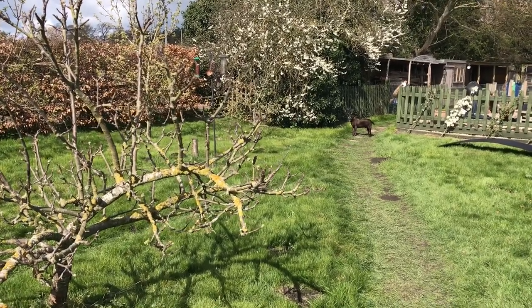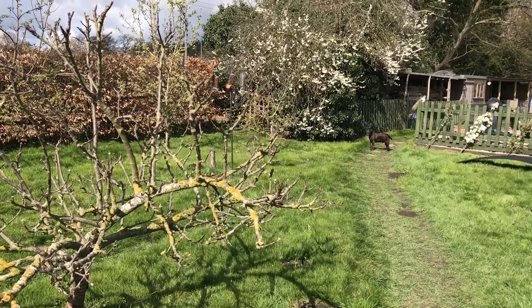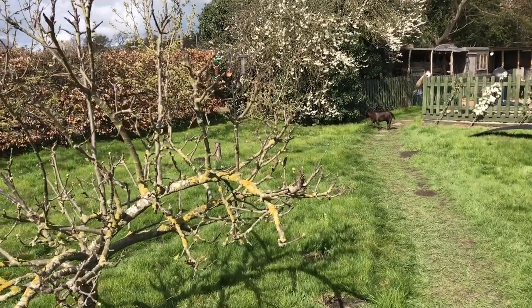Hello everybody. Not too bad a morning this morning. We had rain most of the night — not a lot really, but it did rain most of the night and it was cold as well. It's quite pleasant now.